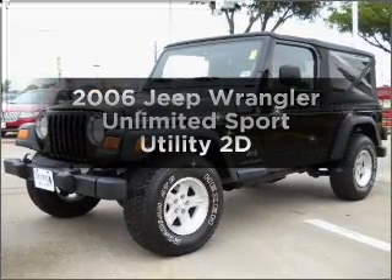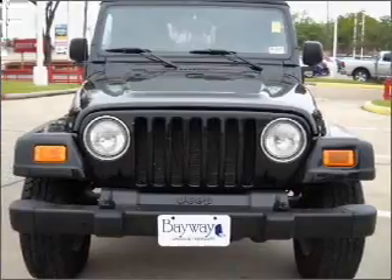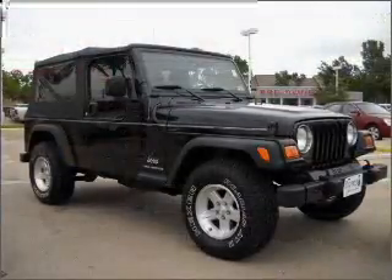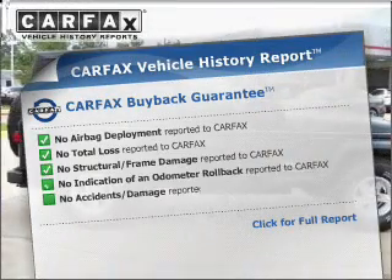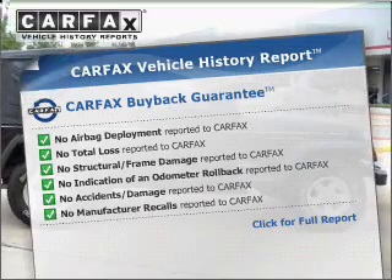Get noticed in this 2006 Jeep Wrangler. If you're looking for an automobile with great attributes, look no further. With a reliable engine connected to a smooth shifting automatic transmission. Rest easy knowing this vehicle comes with a Carfax Vehicle History Report from Carfax, the most trusted provider of vehicle information.